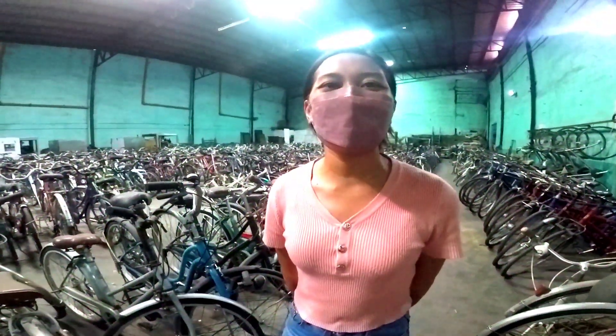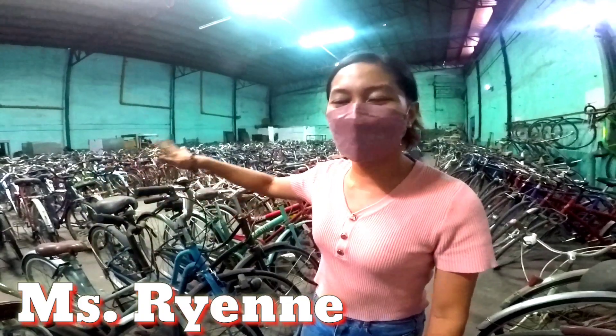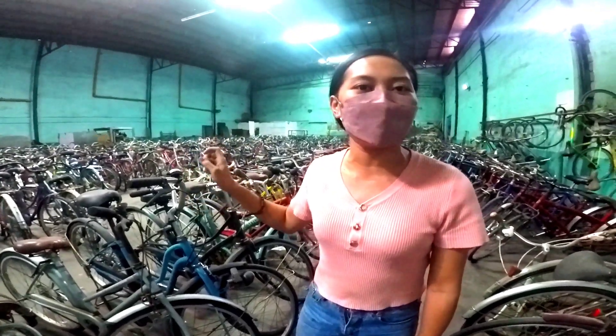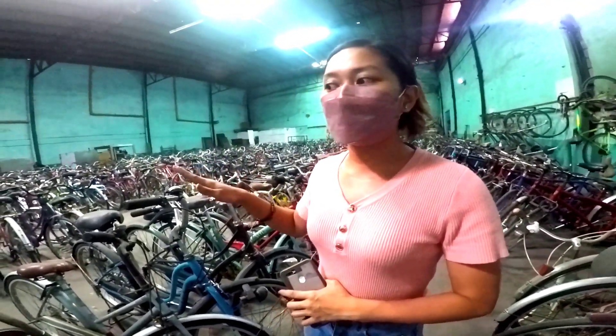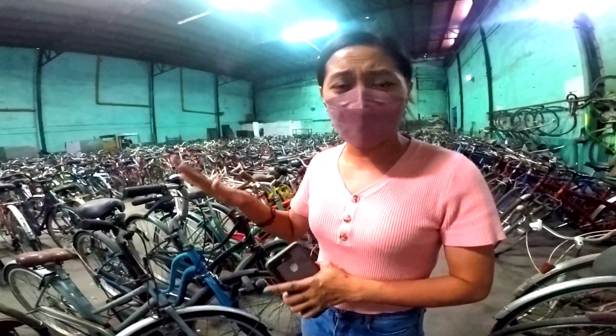We are here at Machine Love Technology Inc. These are our Japanese bikes. We have a folding bike, hybrid, mountain bike, motorized bike. This is the city bike. The retail price is $4,000 to $4,500.